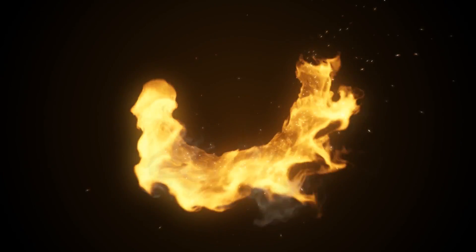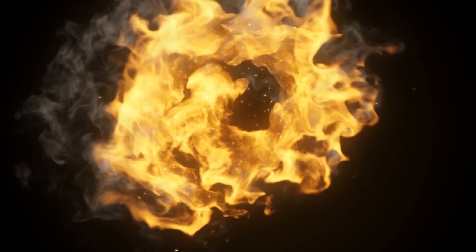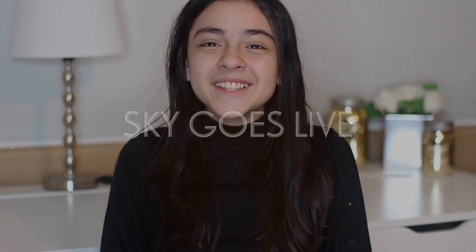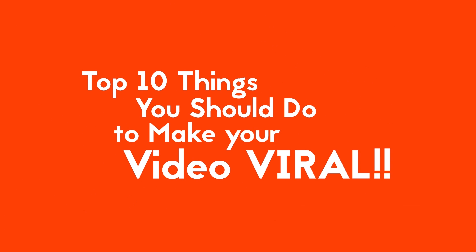Hi guys! Today I'm going to be teaching you guys how to make your videos look more professional. I'm Skye and if you are new to my channel, please go ahead and hit that red button and subscribe, and give me a really big thumbs up so I can keep making more videos like this. Along with AirSchoolTV staff, we have come up with the top 10 things that you should do to make your videos feel vital.